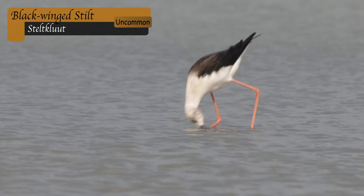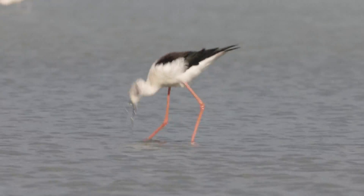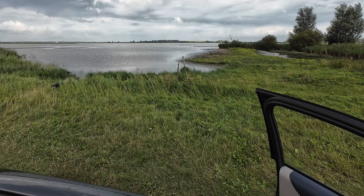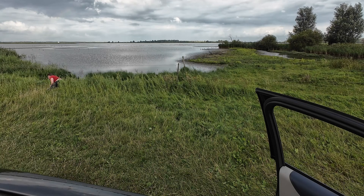While searching for rare birds, I spotted a great opportunity to get eye level with a very handsome black-winged stilt. Unfortunately I didn't know this was an electric fence. So when I got a bit too high, I got electrified. Luckily no damage was done and I got the shots I was hoping for.